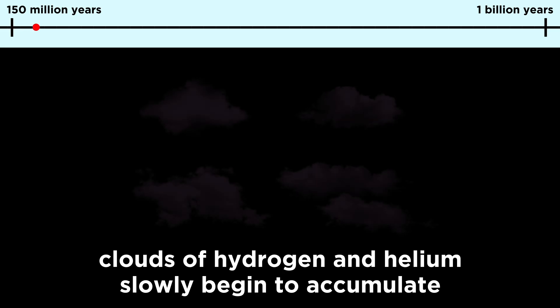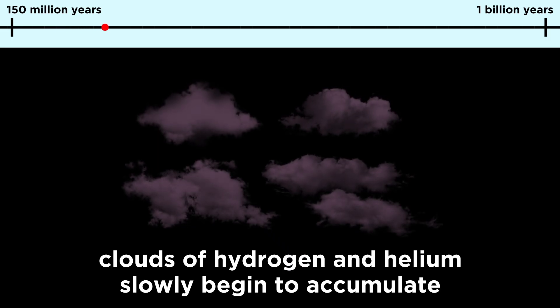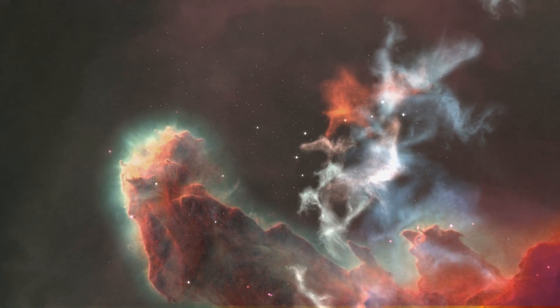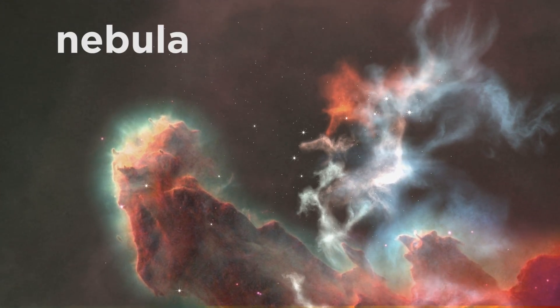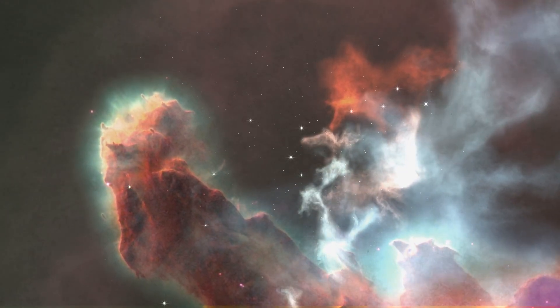Earlier in this astronomy series, we learned all about star and galaxy formation, and how the period of time between 150 million years and 1 billion years after the Big Bang was the period in which hydrogen and helium accumulated to form the first generation of stars all over the universe. This process is ongoing, and any cloud of gas and dust, also called a nebula, can produce stars today, which is why large nebulae are referred to as stellar nurseries.